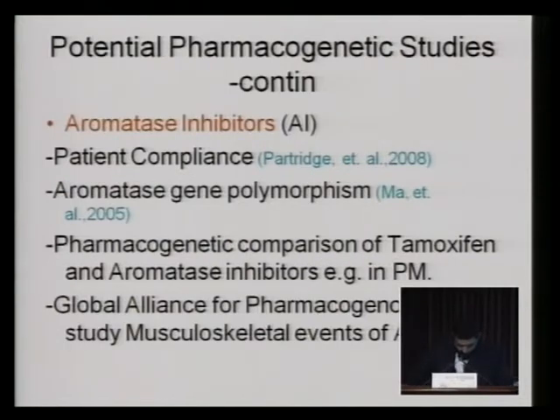The last topic to discuss is aromatase inhibitors. It was noticed that there was a difference in patient compliance in patients receiving aromatase inhibitors. The reason is that patients are probably experiencing side effects from these agents — being hot flashes, myalgia, and some changes in calcium metabolism. It was proved that there is aromatase gene polymorphism; some patients have different aromatase activity. For those with low aromatase activity, they probably will not be good candidates to use aromatase inhibitors.